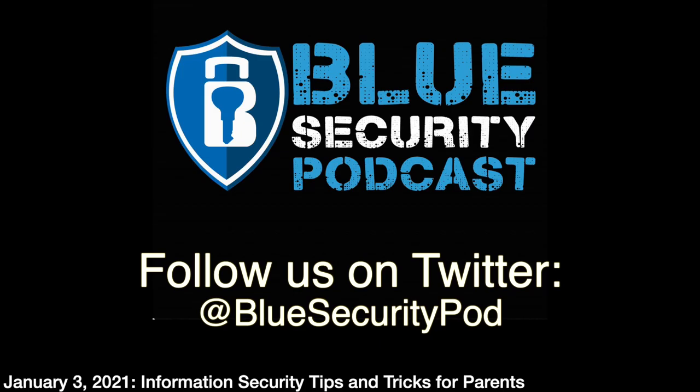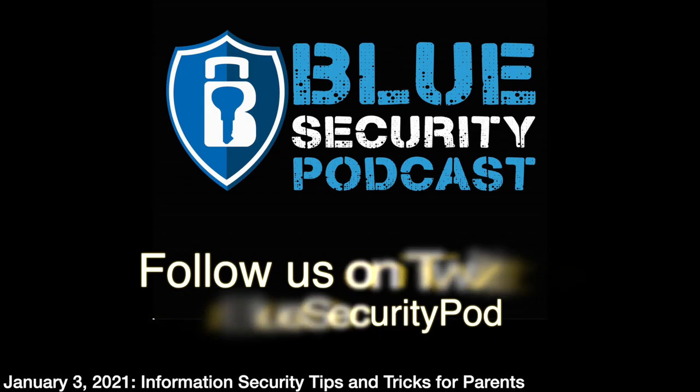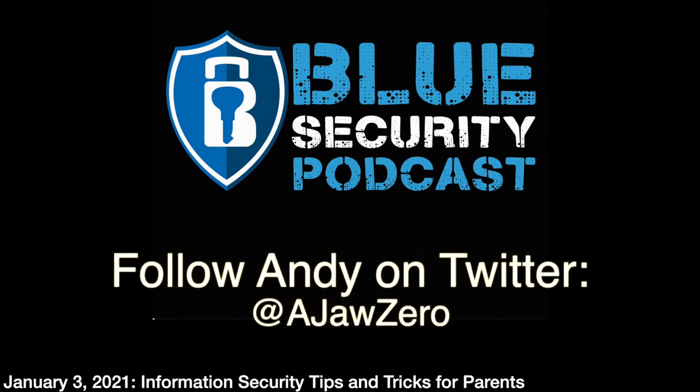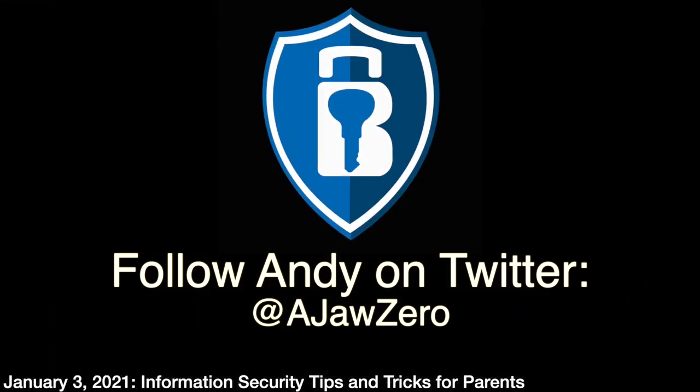Links for all the products discussed will be in the show notes. Hopefully this episode has given you things to think about and action items to check your accounts, devices, and network. If you have questions, reach out on LinkedIn or Twitter — contact information is in the show notes. Thanks for listening, and if you have security topics you'd like covered, get in touch. Find Andy on Twitter at AJawZero and Adam at AJ Brewer. See you next week.